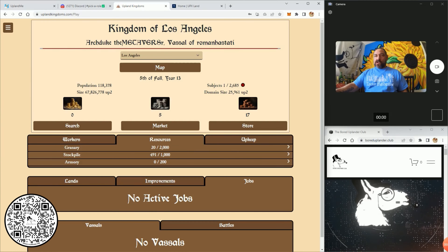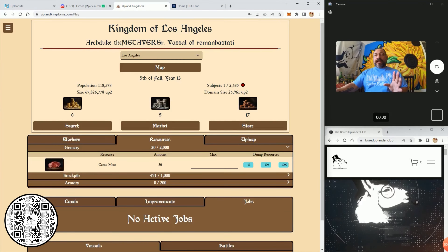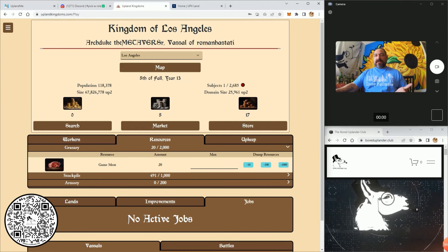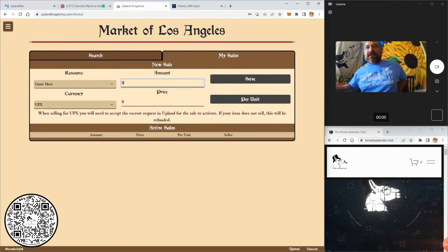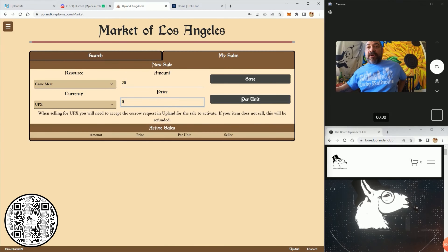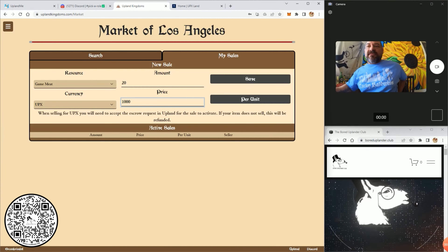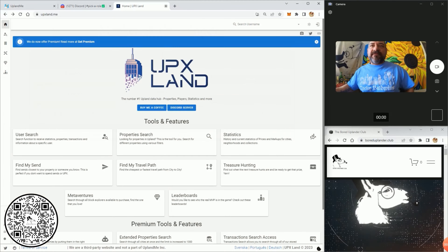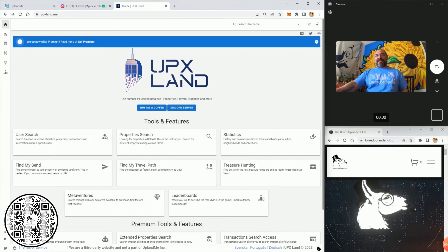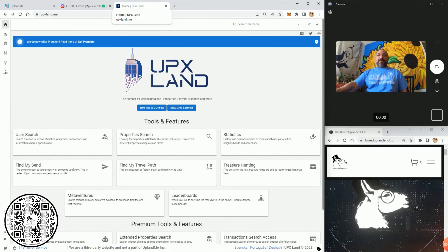The cool thing that I do like about this is you can sell this stuff for UPX. I think I'll go 100 UPX per unit — I've almost got a thousand. I always have UPX Land open because I like to do a lot of research.